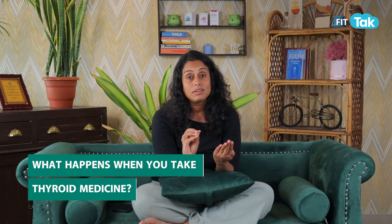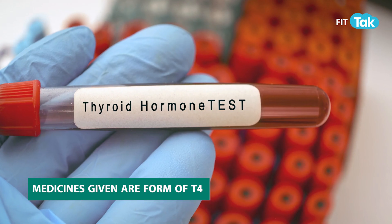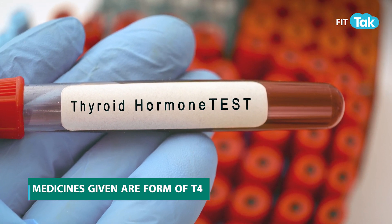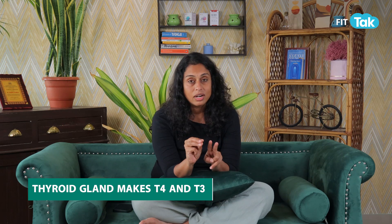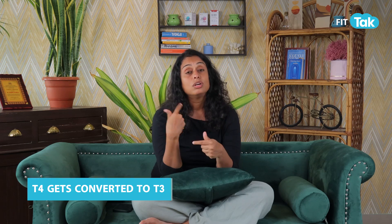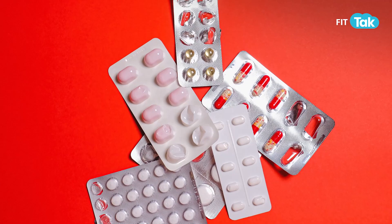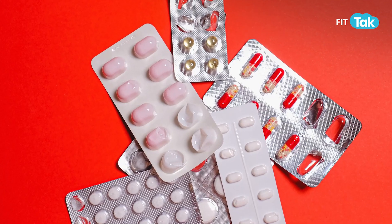Now the medicine that is given for thyroid — which is L-Troxin or Thyronome — that is a form of T4. T4 and T3 are the two hormones of the thyroid gland. If you have enough T4 and if you have enough selenium and all of the other micronutrients, your body is going to convert T4 to T3. T3 is the usable form of the hormone — your body can only use T3 for its work, it can't do anything with T4. T4 gets converted to T3; T3 is what your body is using for all the work. T4 is just a form in which the body is storing the thyroid hormone.